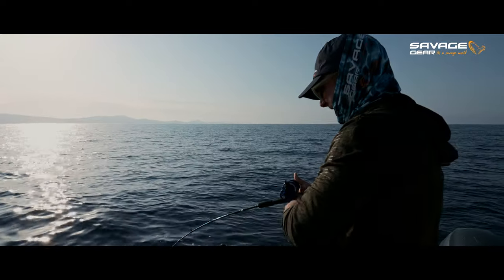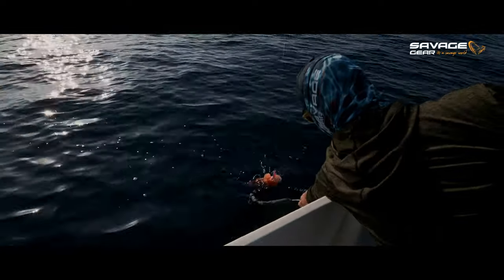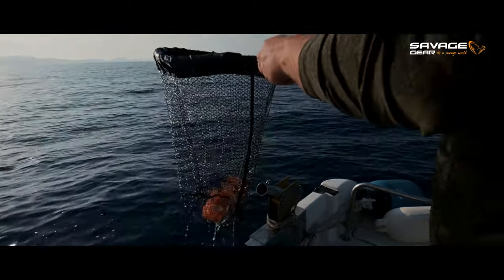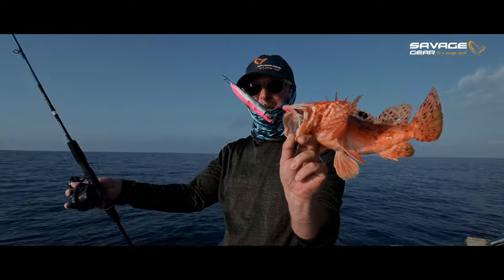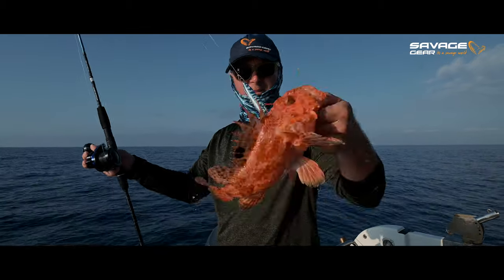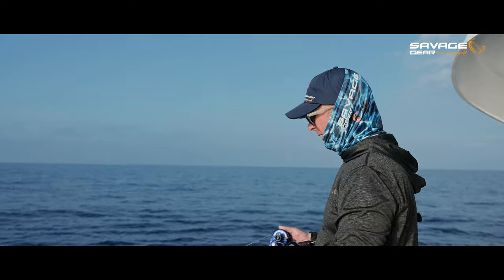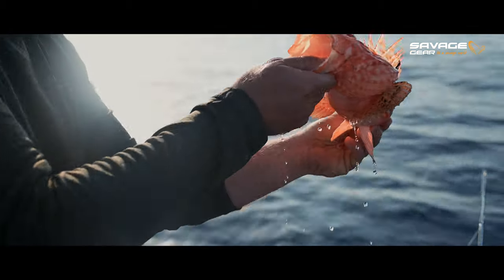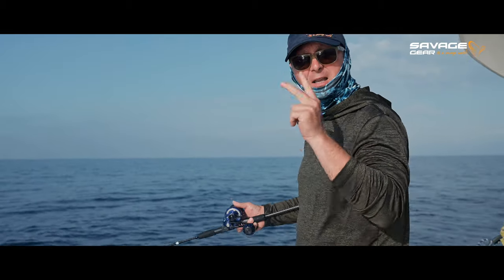First drop of the day, immediately a take on this 180 gram swim squid in Chiku. It's not a giant, but a great start to the day. So our first stop produced a scorpionfish immediately. We found another little indention on the bottom, so we're having a second go.